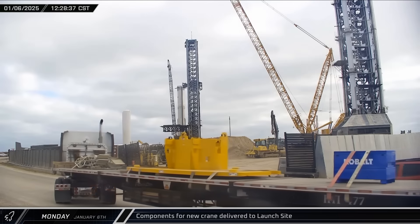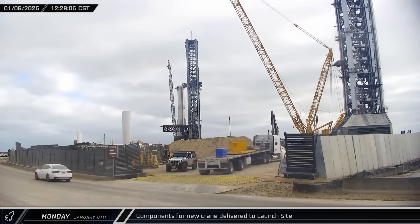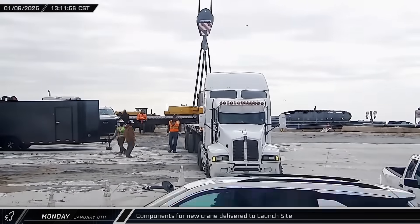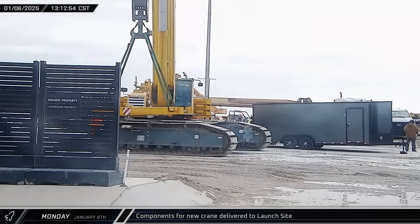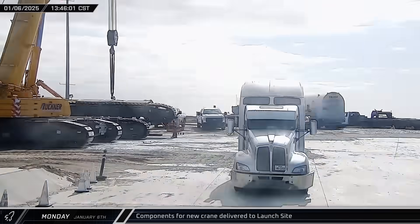New hardware was brought to the launch site in the afternoon, including a yellow crane component and a large job site toolbox. Hardware for a new crawler crane was also delivered — smaller cranes like this LTR 1220 are used for lighter lifts and to support the higher-capacity cranes at Starbase.